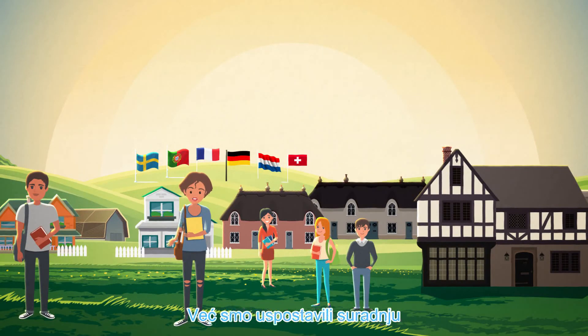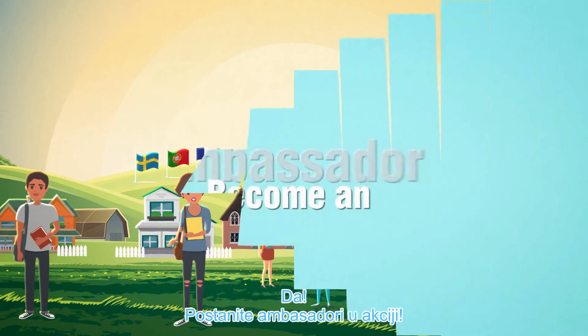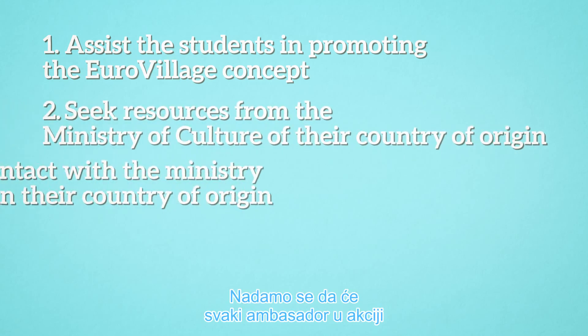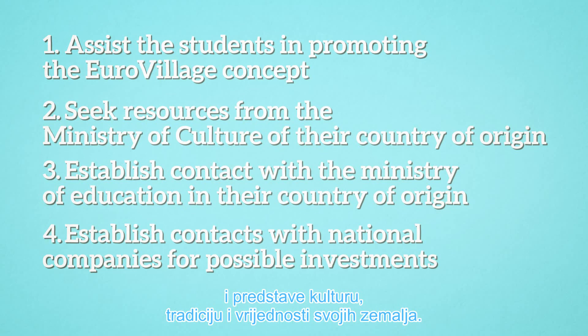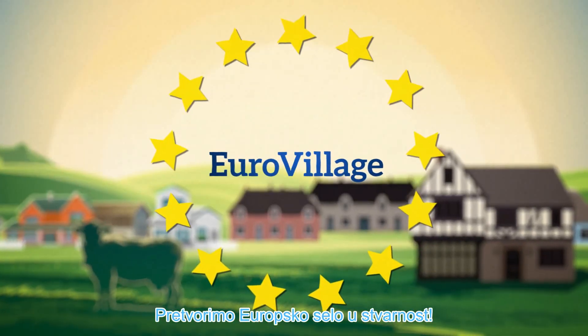It could bring together all of Europe. We have already established cooperation with secondary school students in Croatia, Serbia, Slovenia, and Austria. Can you help us to realize the Eurovillage? Yes. Become an Ambassador in Action. We are not asking for financing. We are hoping that each Ambassador in Action will promote the Eurovillage concept and motivate various stakeholders to build their ethno-homes and to present the culture, tradition, and values of their countries. Let's stop imagining. Let's make Eurovillage a reality.